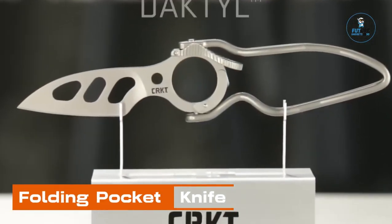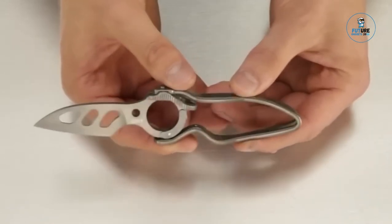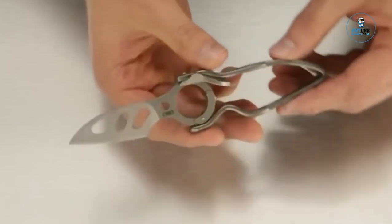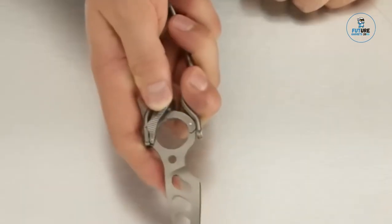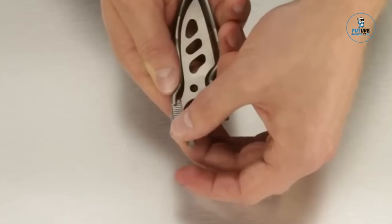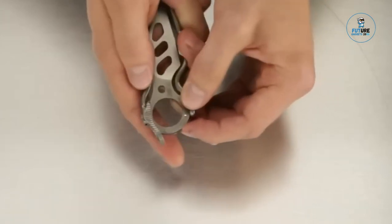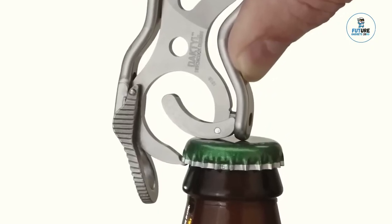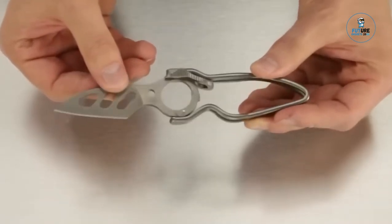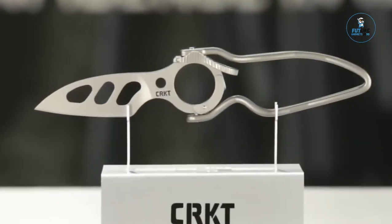Folding Pocket Knife: The folding pocket knife is a versatile and compact cutting tool crafted for everyday carry. With a folding design, it combines portability with functionality. The knife features a durable and sharp blade, making it suitable for various tasks, from cutting ropes to opening packages. The folding mechanism ensures safety during storage, with many models incorporating locking mechanisms for secure use. Whether for outdoor activities, camping, or daily tasks, the folding pocket knife exemplifies a commitment to practicality and reliability.